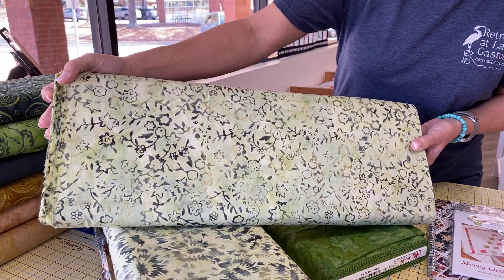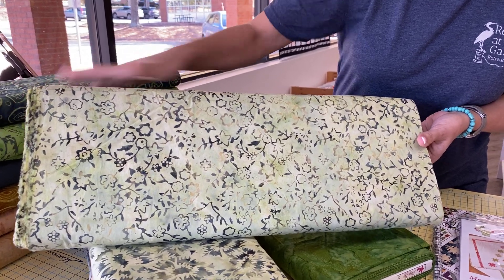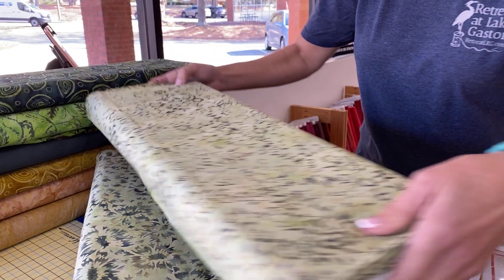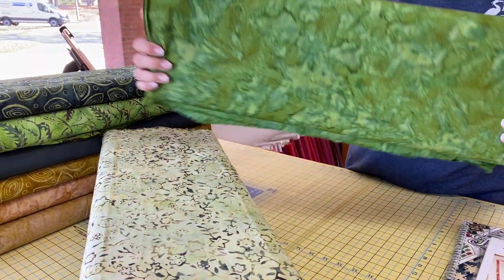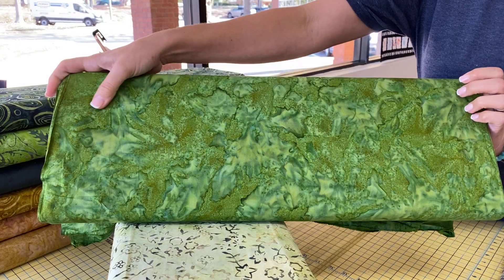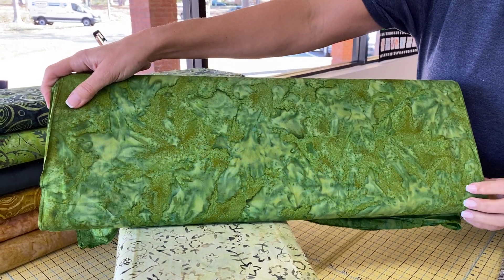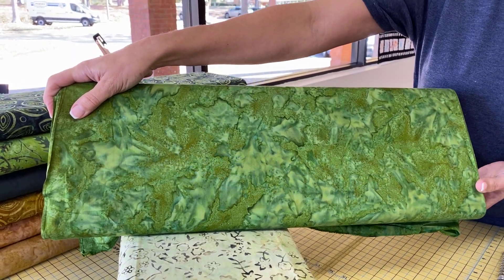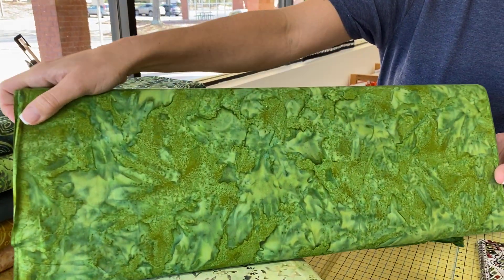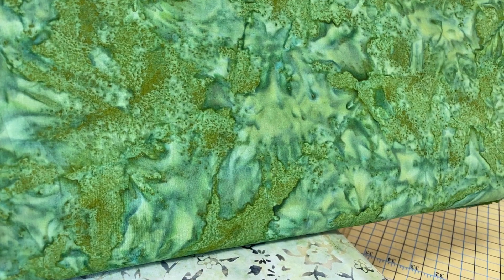I very much like that one. Batiking is such an interesting process to me — I just love the results. And if you've ever done any batiking yourself, it is extremely hard to do well. And there's a green that's similar to those first two I showed you. Those little dots are really gold colored, but not metallic, though they almost have that look of being metallic.